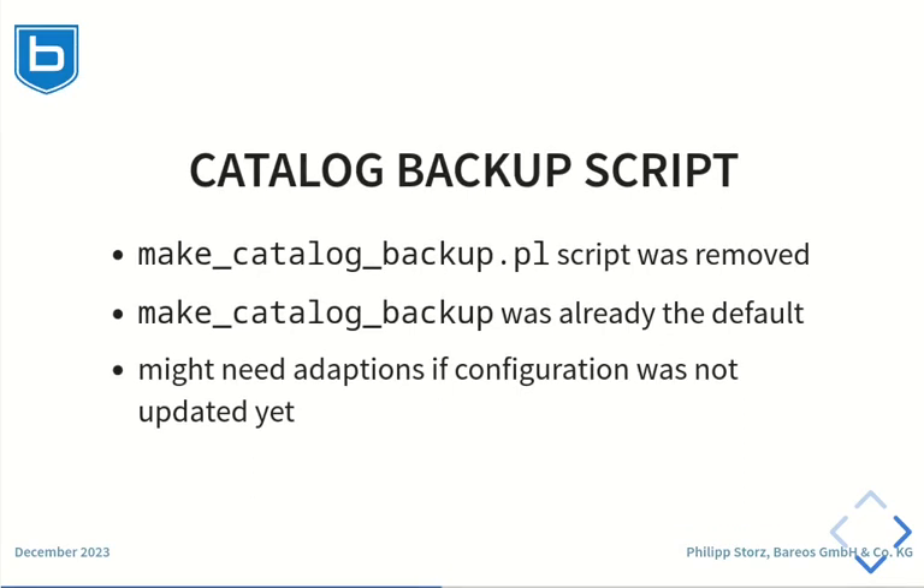The default catalog backup script was a Perl script before. This Perl script has been replaced with a shell script. In case your configuration of the backup catalog job was altered manually, you might have to adapt the path to the new script.